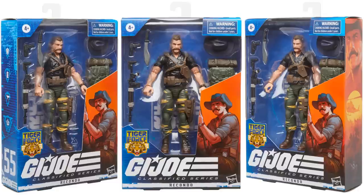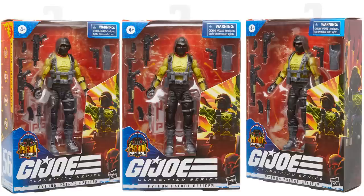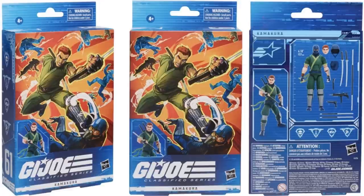Here's an interesting thing — Recondo, figure number fifty-five in the wave, was never put in three-and-three-quarter-inch that I know of. Here's his artwork. And here's your Python Patrol Officer — they're saying that this is an officer, there's the artwork, and again it would be an army builder for you. Here's Kamikura in package — no plastic starting off that no-plastic packaging. Figure number sixty-one, I think this is going to be an Amazon exclusive. Here he is in action with and without his mask on.